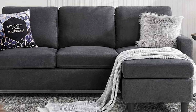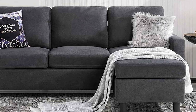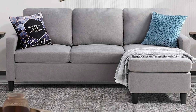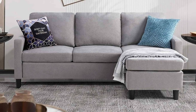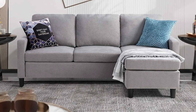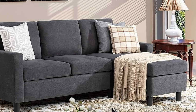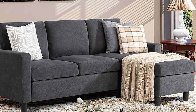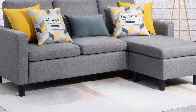Whether you need an L-shaped sectional, a sofa and chaise combo, or any other arrangement, this sofa has you covered. When it comes to comfort, the Walsani doesn't disappoint. Its generously padded cushions provide a cozy spot for relaxation and the soft, velvety texture feels luxurious to the touch. Whether you are binge-watching your favorite shows or entertaining guests, this sectional will keep you and your guests comfortable. The modern design of the Walsani Convertible Sectional Sofa Couch is a real eye-catcher.